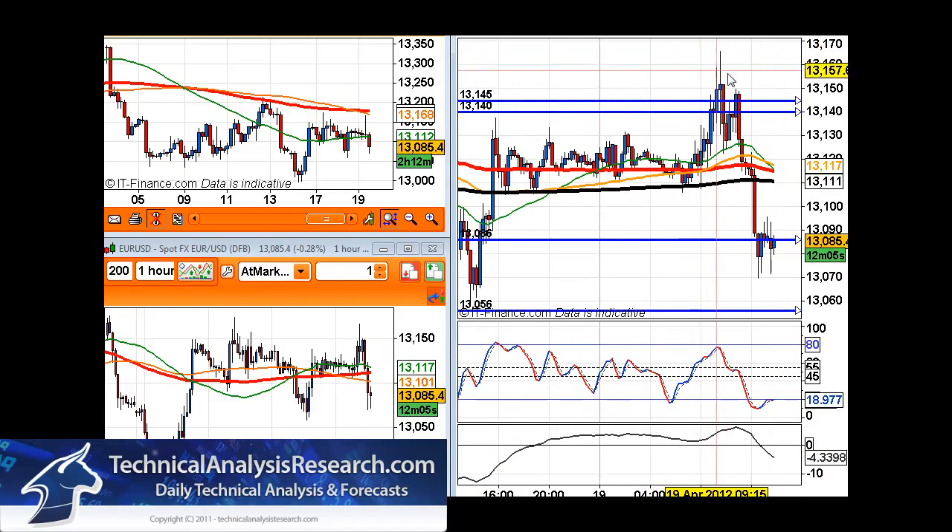Looking at the euro and what it's done today, this morning on our analysis video we pointed out that the Spanish bond auction was going to be going on between the hours of 9:40 and 10:20 a.m., and it could create some market volatility that could be a positive or negative for the euro depending on how the bond auction went.